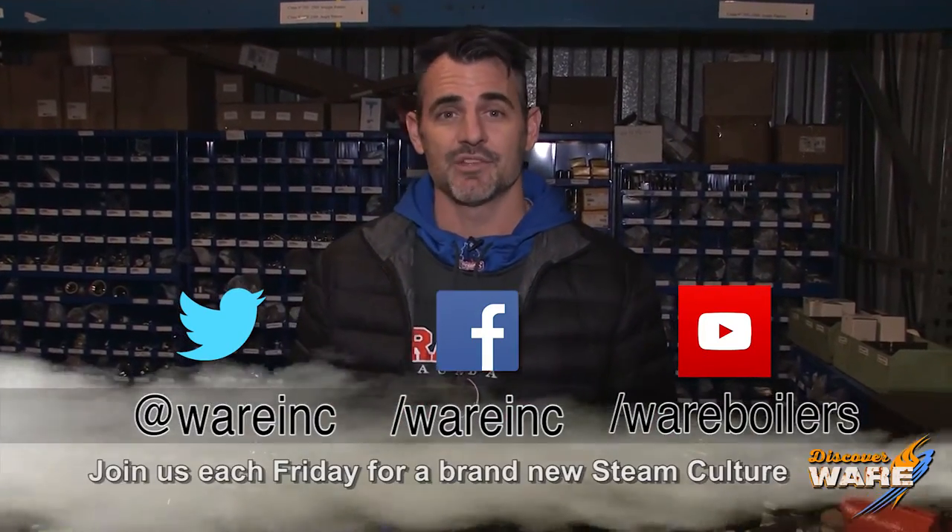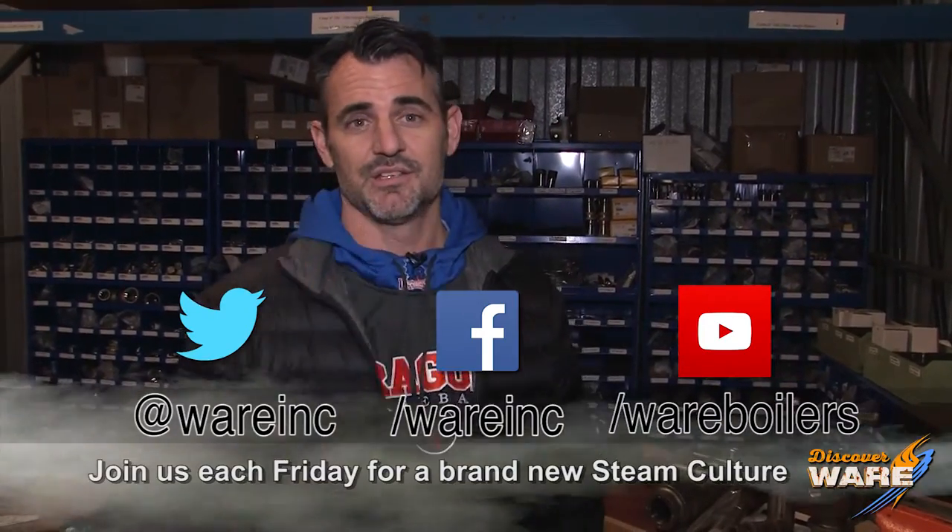I hope you enjoyed our continuation of our steamship series. I'll have something new for you next week — hopefully it warms up in here just a little bit. In the meantime, while you're waiting for next week's episode, come find us on social media. I'm sure we have some great content that you would enjoy, and I'll have some for you next week. See you then.